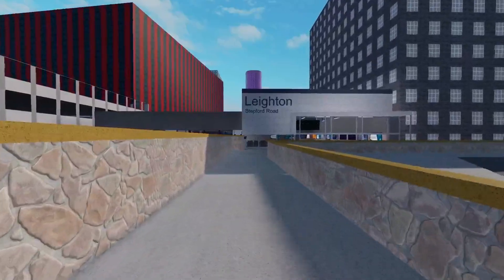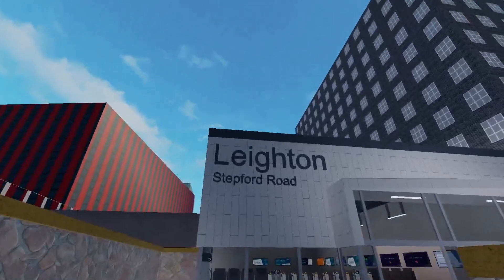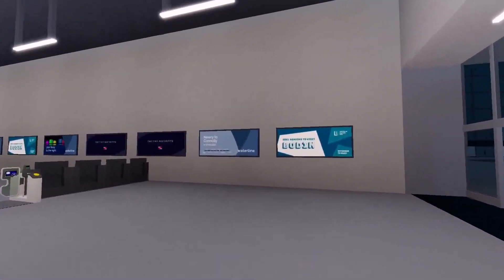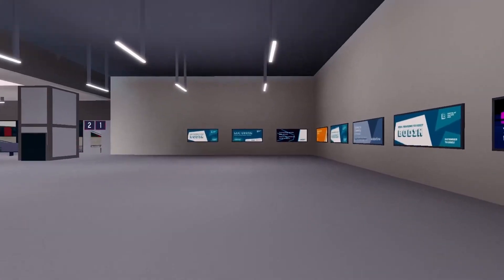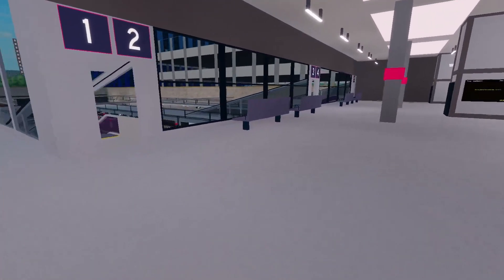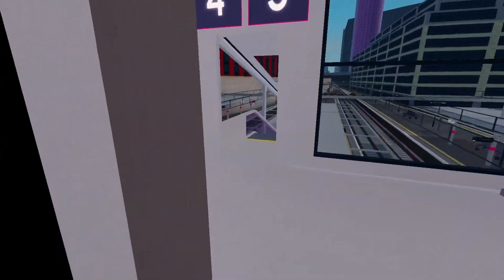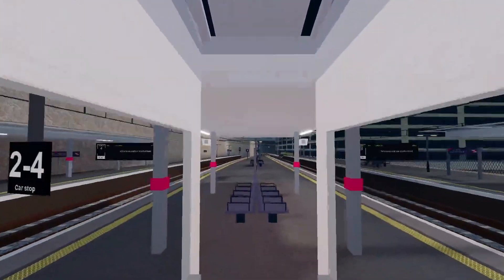Leighton Stepford Road, a station that wasn't the best, has also been upgraded. However, it isn't up to standards with the other stations. The concourse just feels empty and bland, and it could use some shops. The floor is literal plastic as well, which just makes the whole station feel less detailed than it should be. But overall, the station has had an improvement, but I kind of miss the Manchester Oxford Road resemblance.